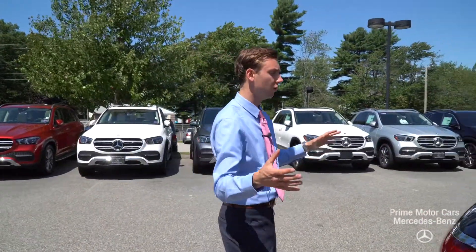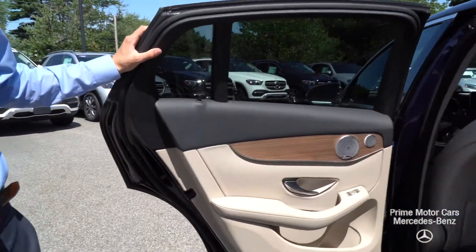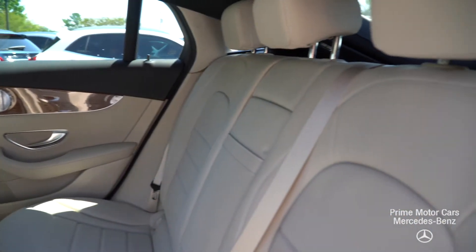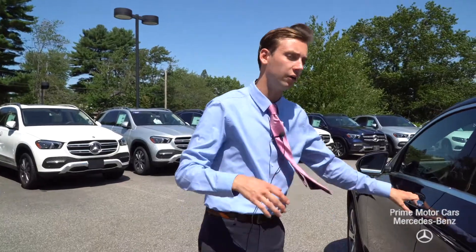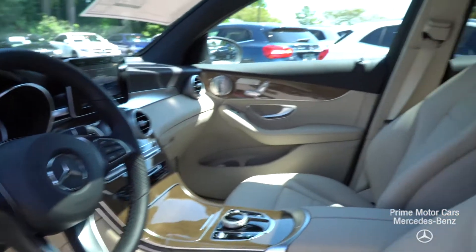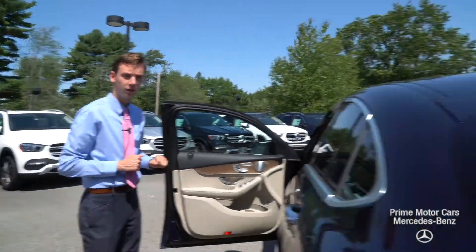As we come along to the interior of the vehicle, to contrast our Lunar Blue Metallic is a beautiful Macchiato Beige. We have a light Linden wood trim there, giving it a nice matching look. A lot of great features and technology, but let's move further forward to our driver and passenger seat — a beautiful beige and black combination, that light wood trim really contrasting well and matching with that Lunar Blue. Let's hop in and take a closer look.